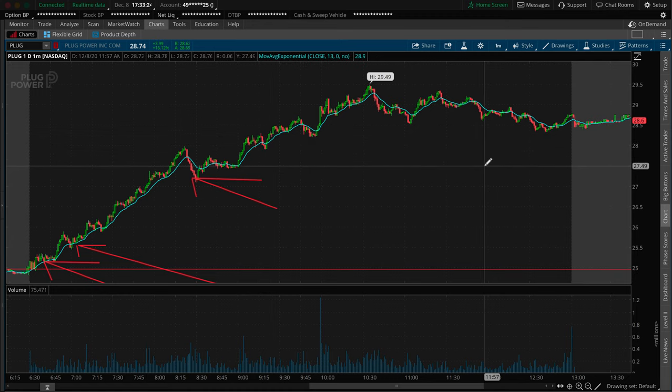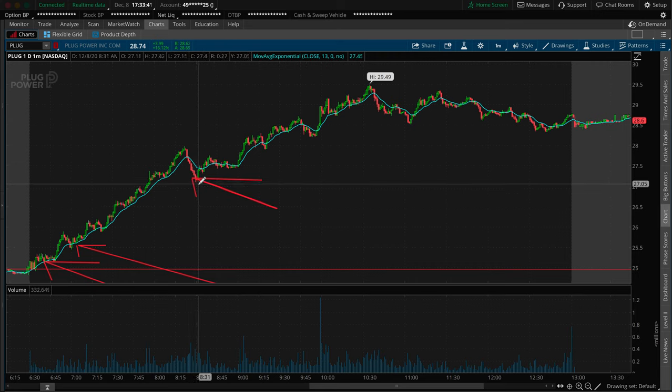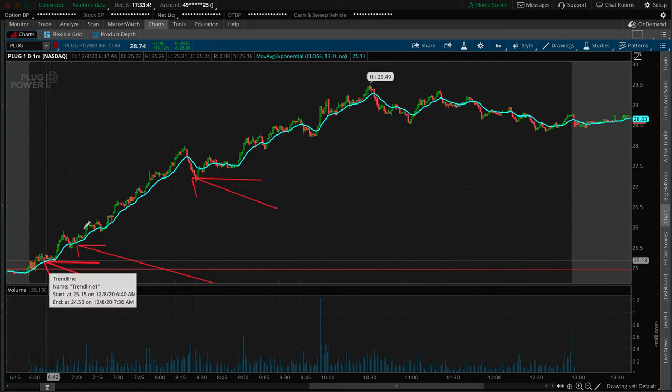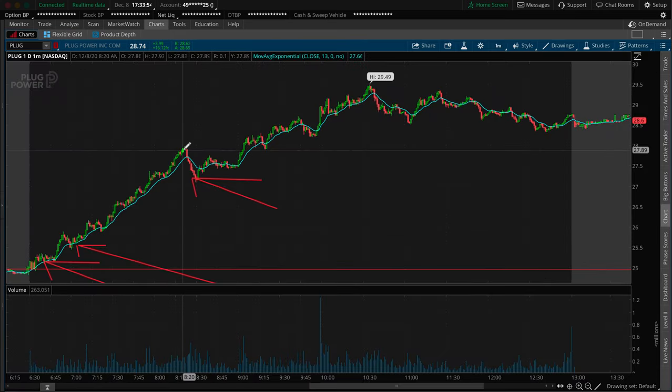I set a new alert at $27.25 and as we went below that area — around 8:29 — it pinged on that candle and I pulled out my phone, got the order going, and sold all of it. At that point I was still above $27, still above my primary profit target, so I was good. I got in initially at $25.15 and by the time I got out my fill was $27.15.